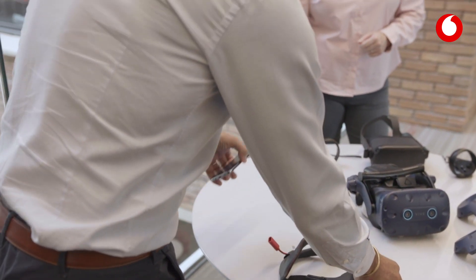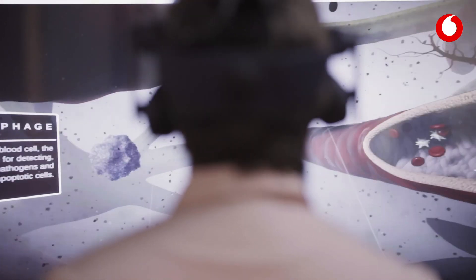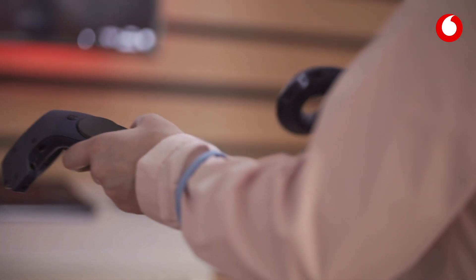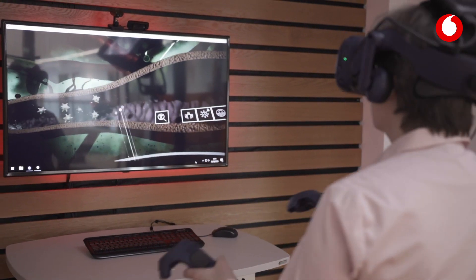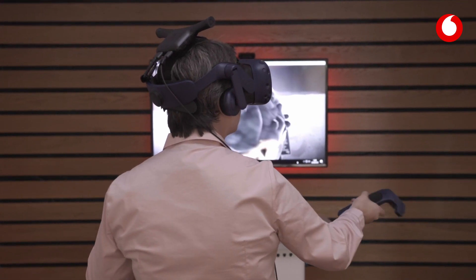5G standalone is independent from 4G, relying on a completely 5G architecture that enables us to configure network slices dedicated for specific applications like remote surgery, remote monitoring of equipment, and remote diagnostics — all possible due to the ultra reliable low latency.